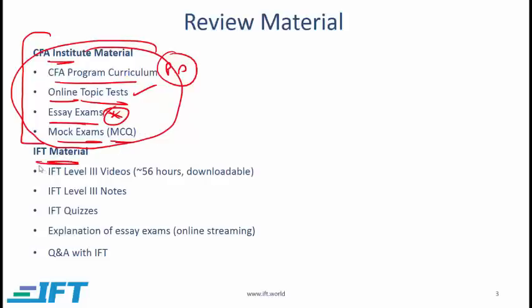We have the IFT Level 3 videos, which I believe capture the main points from the curriculum extremely well. If you are doing your review over a six-week period, you can easily spread 56 hours of videos across that period. If you have time, you can also go over the IFT notes which summarize the main points from the curriculum. IFT quizzes are based on the study sessions — for every study session or topic, we have an MCQ quiz and a structured response quiz.